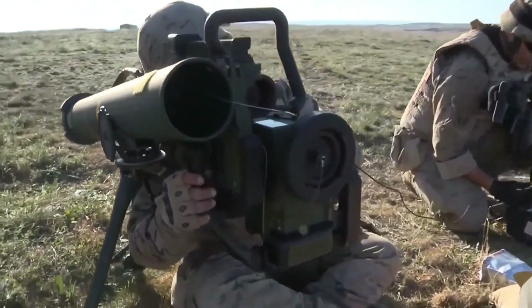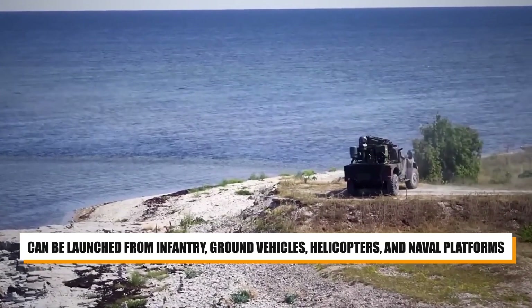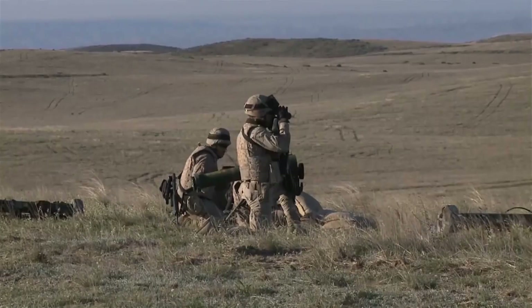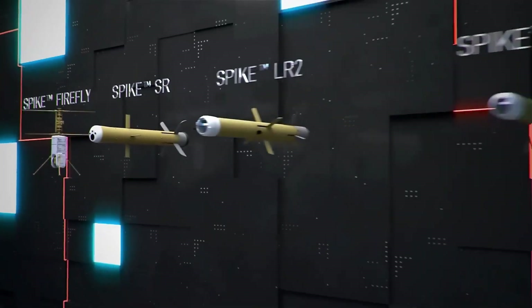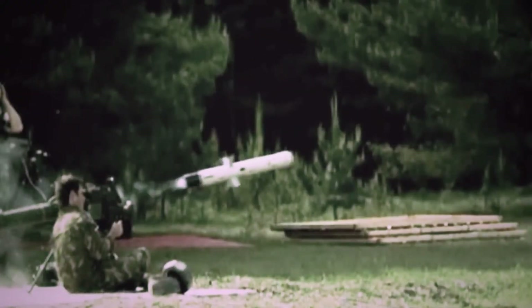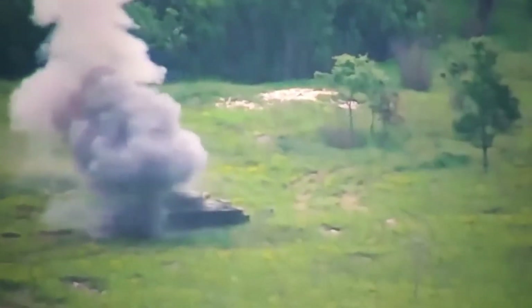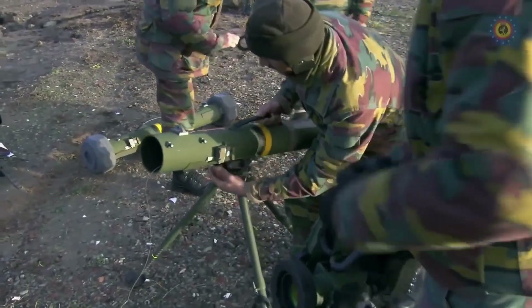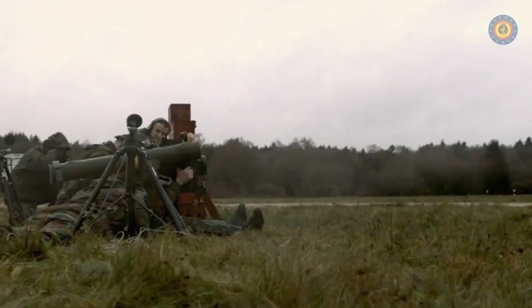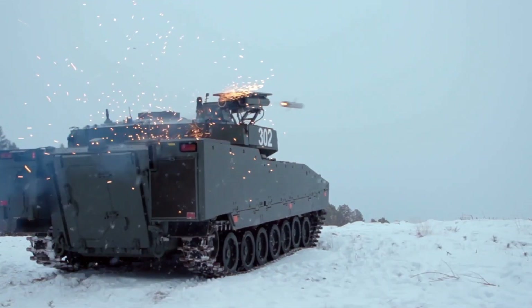The Spike missile system's versatility extends to its deployment platforms — it can be launched from infantry, ground vehicles, helicopters, and naval platforms. The Spike ER missile in canister weighs about 34 kilograms, with the launcher approximately 55 kilograms. The Spike missile has been adopted by over 41 countries worldwide, and its deployment in various conflicts has demonstrated its capability to engage and destroy a wide range of targets, from armored vehicles to fortifications and even aerial threats under certain conditions.